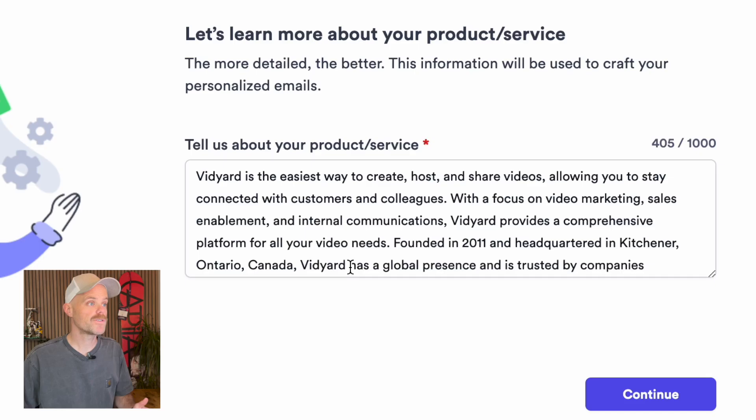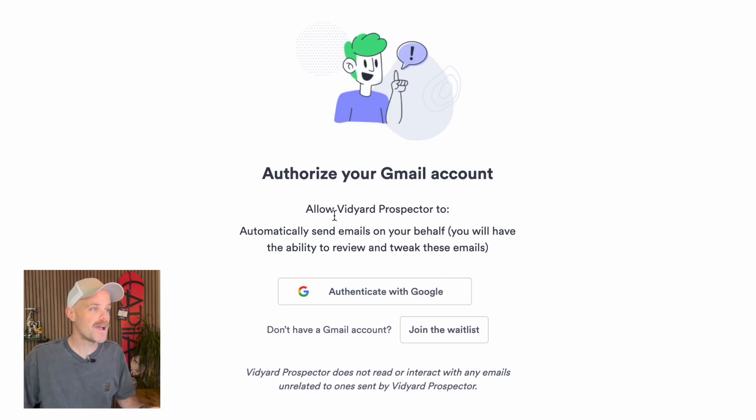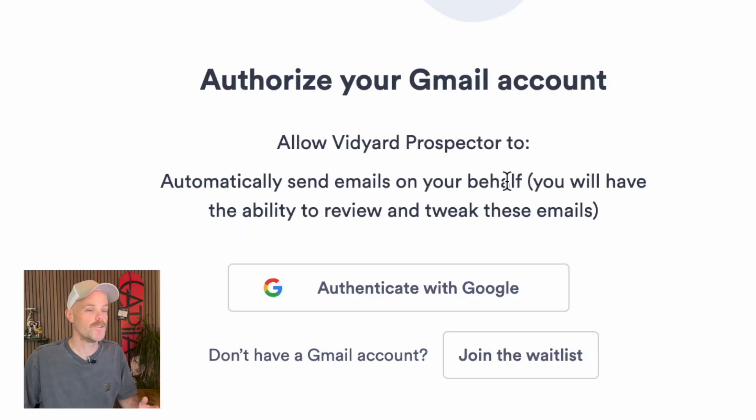Now it wants to learn more about your product or service — the more detailed, the better. This information will be used to craft your personalized emails. I've got a thousand characters, so I'm going to write something most representative to my prospects. Now it wants me to authorize my Gmail account, which is going to allow Vidyard Prospector to automatically send emails on my behalf, which is a bit scary if I'm being honest. But it does say I'll have the ability to review and tweak these emails.